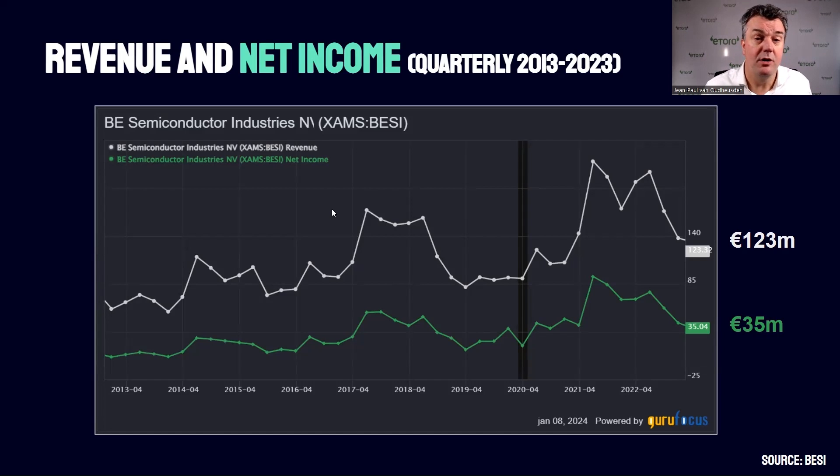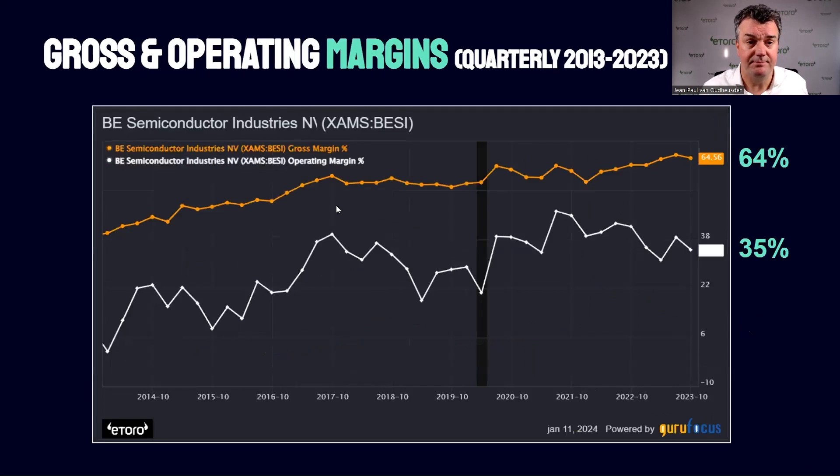Where it gets interesting is that BZ has been able to raise both the gross margin and the operating margin over time — you can see this over a 10-year history. The gross margin is now around 64%, which is very healthy, and the operating margin comes in at 35% as measured in the last quarter.